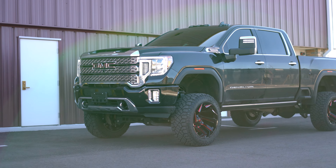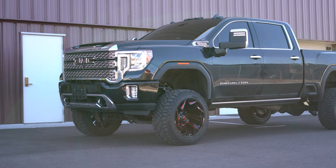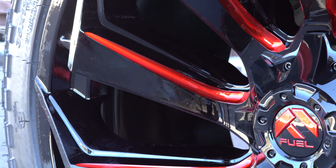What is up guys, Brian with SoCo Customs, and today we have another build. This is a 2020 GMC Sierra 2500. Let's just get it started with the first thing that you probably noticed about this build.